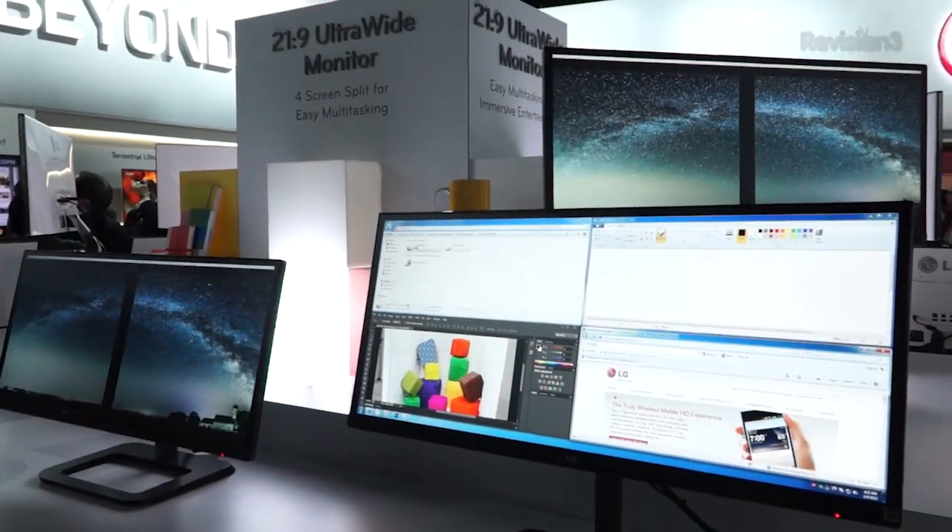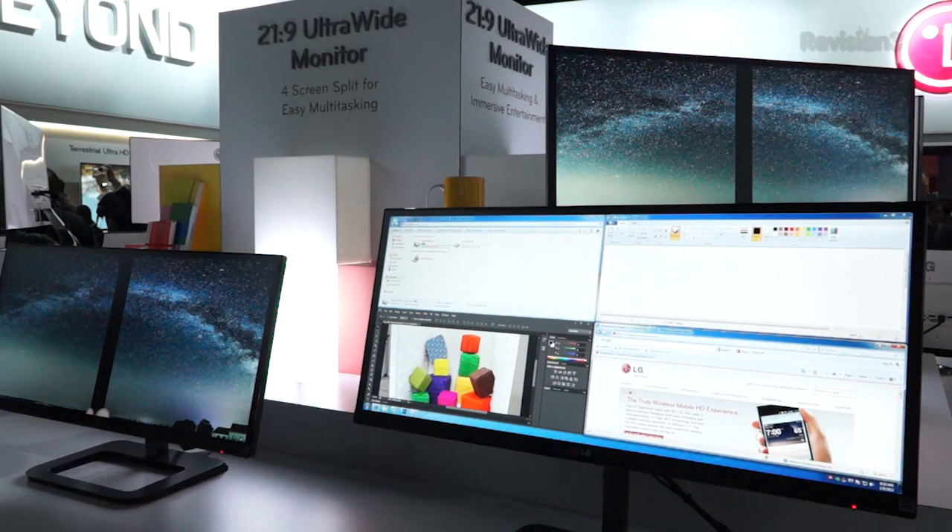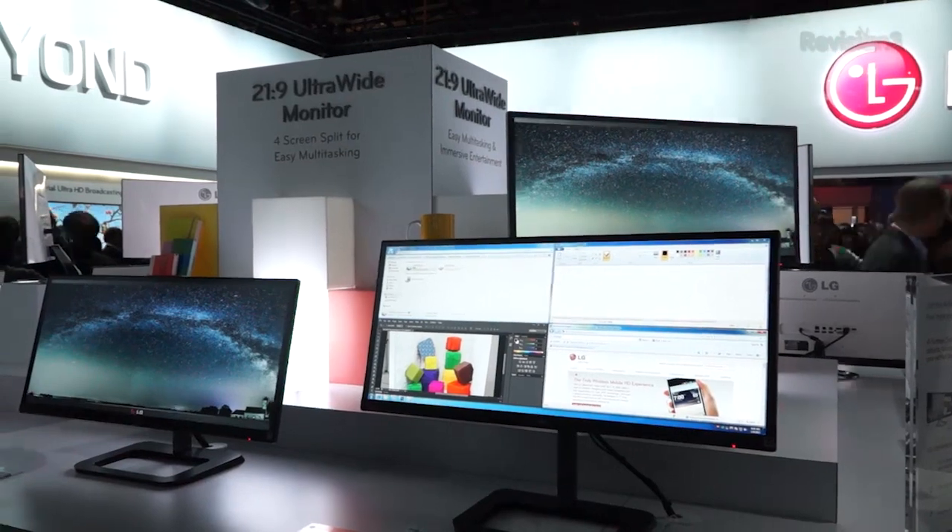This is a PC monitor, but it does feature two HDMI inputs, so if you want to connect something like a Blu-ray player and enjoy a cinema screen experience, you can. This features 2560x1080 resolution, and if you measure it diagonally, it gets you a full 29 inches.